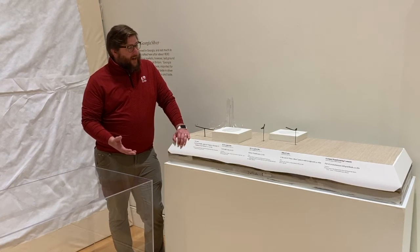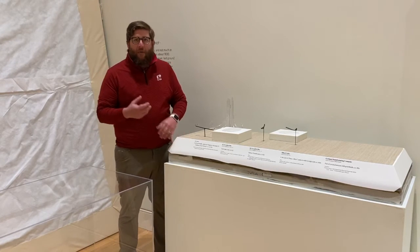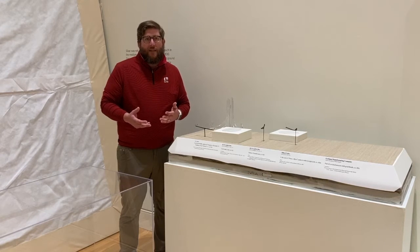A little insight into the design of the exhibition: there are a few fabrics that were incorporated throughout the exhibition.